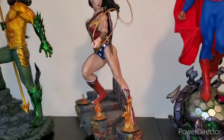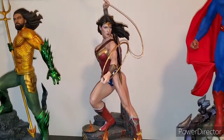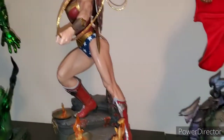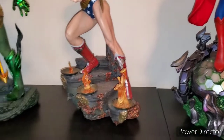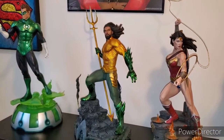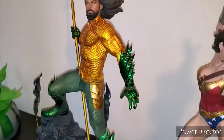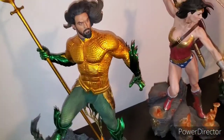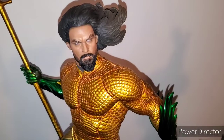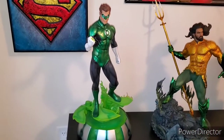Moving on to the final piece of the Trinity — this is the Wonder Woman Sideshow Premium Format. She is looking beautiful as always; love the base on this one. My newest piece is the Aquaman Premium Format — just incredible paint job with the Jason Momoa likeness right there.